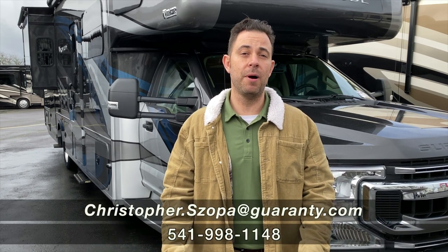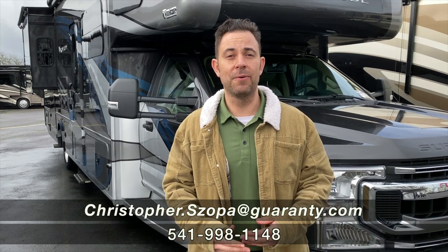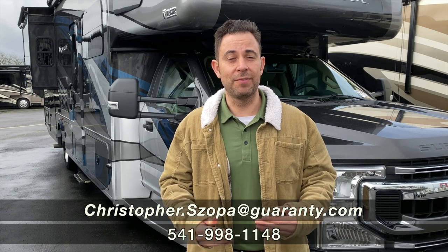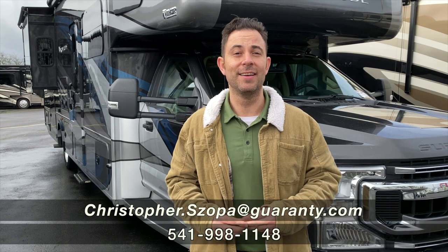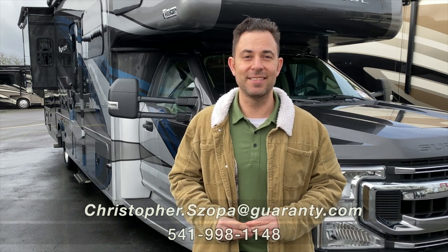I had a great time showing you guys this coach. If you're interested, please give me a call — my email and phone number are at the bottom. I look forward to taking you on a test drive, seeing if this 10,000-pound hitch receiver is the right coach to pull your tow behind. Check out the camp parks. Thanks, guys.